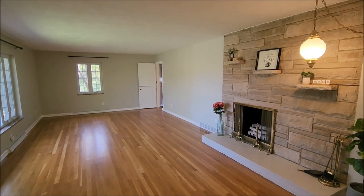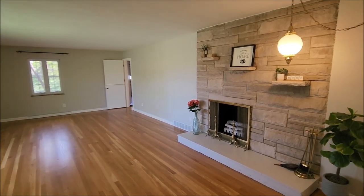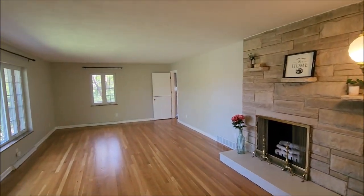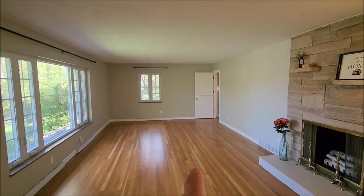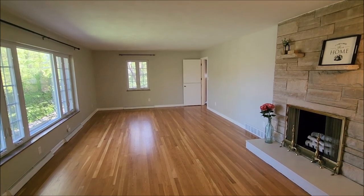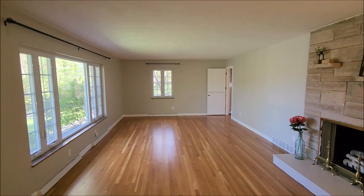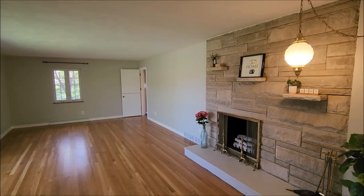Welcome inside. Upon entering the home, you'll notice these beautiful original hardwood floors that run through most of this first level. This would be considered a living room or even a great room. Originally this area would be used as a dining area, which would lead to your living area. There are all newer replacement Anderson windows throughout the house except for the Florida room — they were put in around 2016.